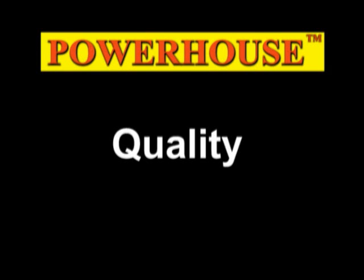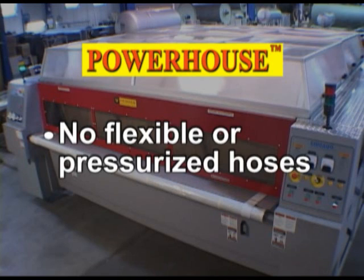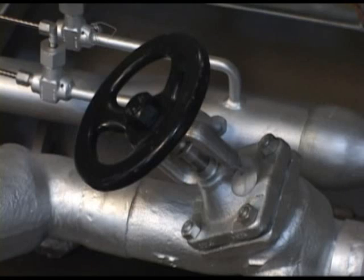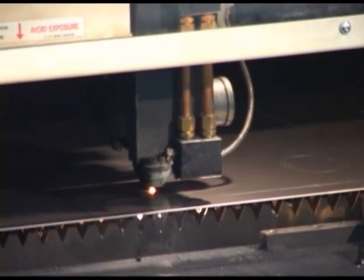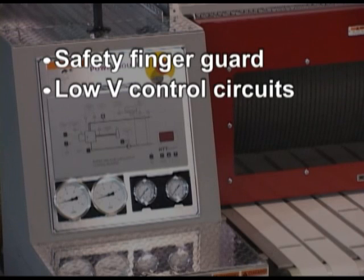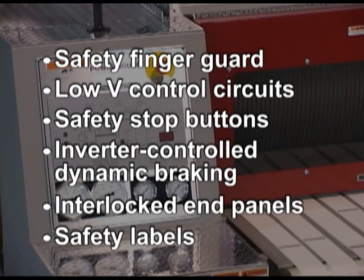The ultimate in quality. Built in Chicago, Powerhouse meets all applicable national and international codes. There are no flexible or pressurized hoses and no ball valves in the system. To avoid fluid leakage, flanged connections and gate valves are used instead of unions. Schedule 80 piping is used for long-term, high-temperature durability. Chicago goes by the book and more when it comes to the integrity of your operation. Safety features include safety finger guard, low voltage control circuits, safety stop buttons, inverter controlled dynamic braking, interlocked end panels, and bilingual pictorial safety labels.